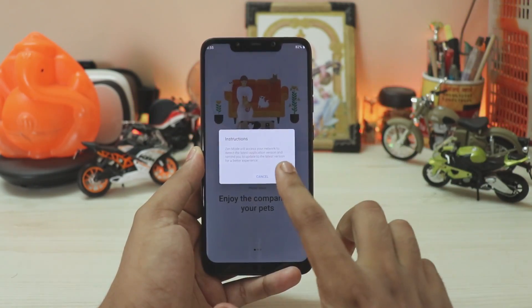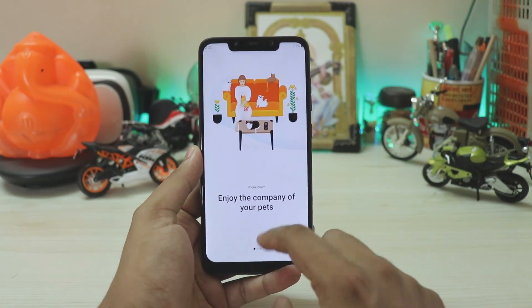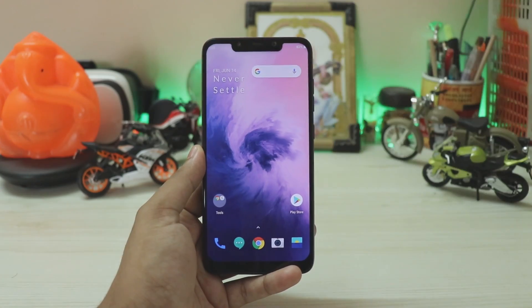Scrolling down, you now have a Zen Mode card. If you enter it, you can't actually exit your phone for almost one to two hours depending on what you set, so it's a pretty good option for kids — but not really for us since we need our phones. Going back to the home screen, your widget is tucked in there with the weather widget.